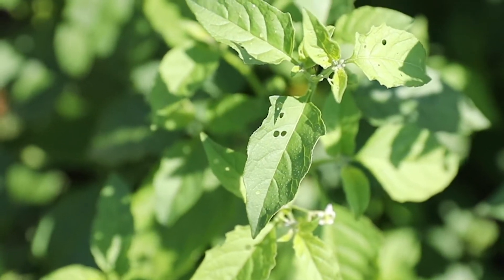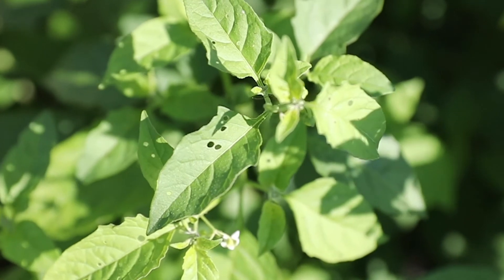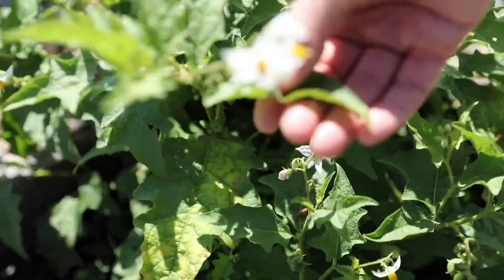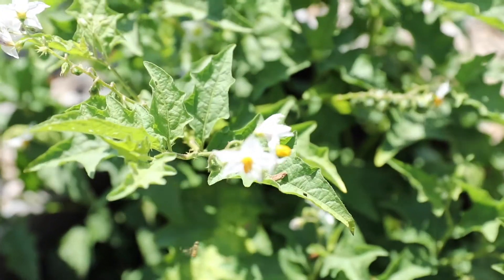Those are four members of the Solanaceae family. They can be found in crop fields and in pastures. A characteristic to remember: look for that flea beetle feeding — we showed it on the nightshade, and if you look over at horse nettle, you can see again these little pinholes. That's a great characteristic to key you into that family, and if you can figure out what family a plant is in, it's often much easier to identify it.